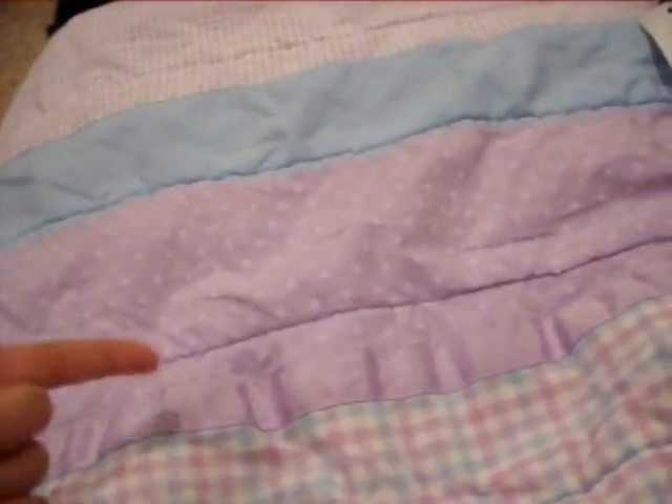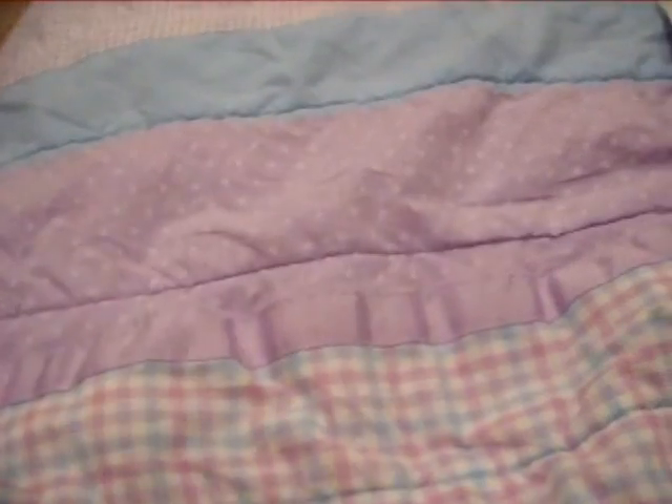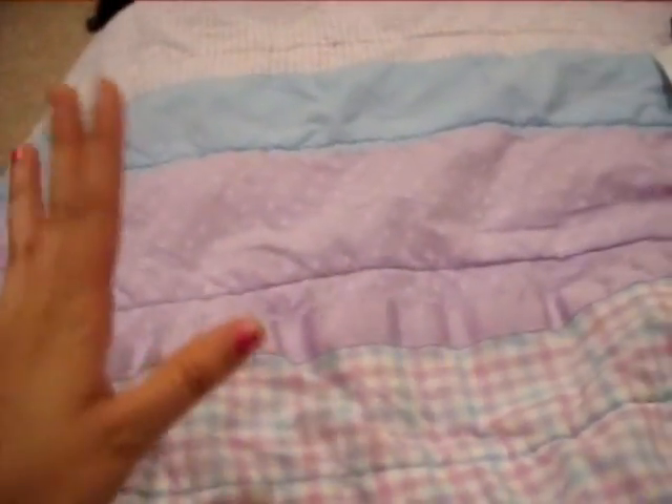Hi guys, I'm not feeling so well today, so I'm just going to show you my e.l.f. haul that I got in the mail today, and not be showing my face for this video, but you will see all the products that I get and all the products that I'm going to be sending to my friend in Canada.